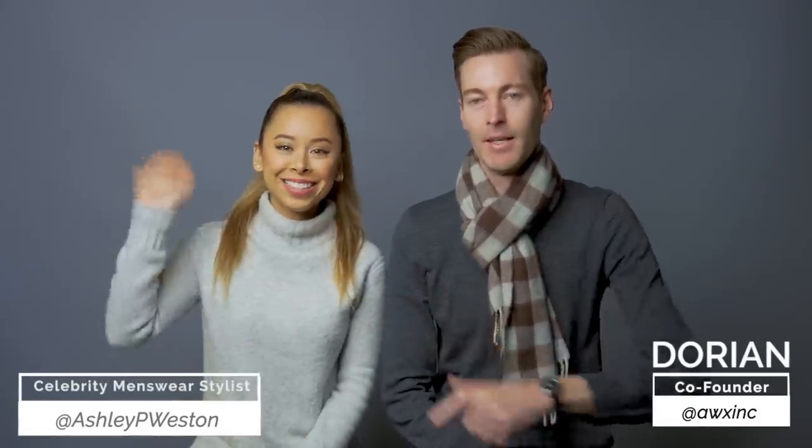Hey, I'm Dorian, joined by my wife and celebrity menswear stylist Ashley Weston. Hi! So guys, today we're talking about the best winter accessories that you should own. It's freezing outside, it's cold as hell. That's why Dorian has a scarf on indoors. I have a large giraffe neck that requires its own external heating element, something to keep it warm. So guys, let's get into the best accessories for wintertime.